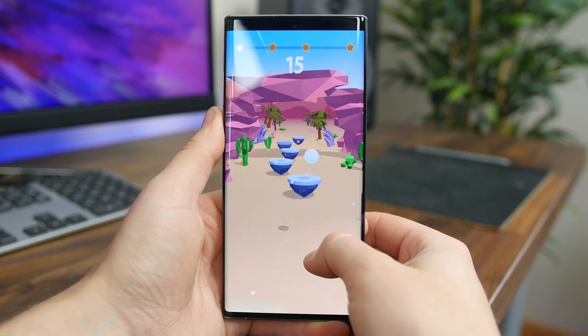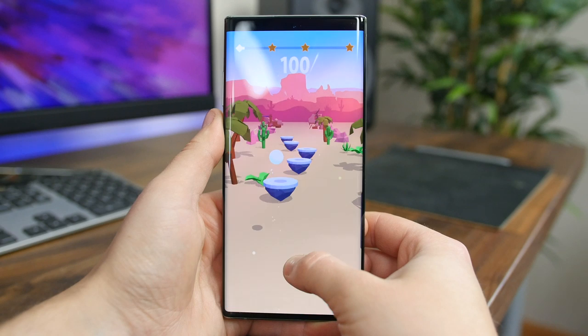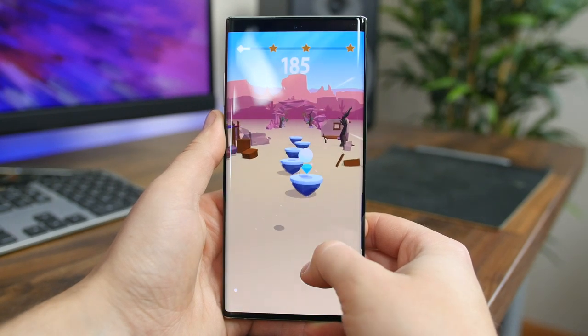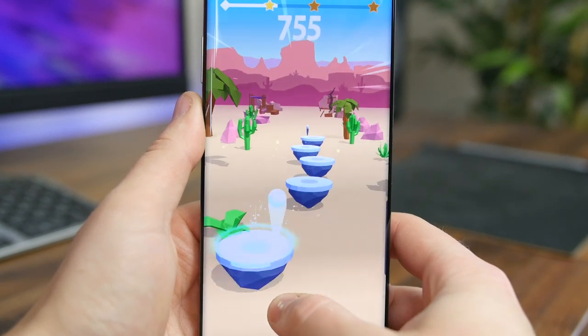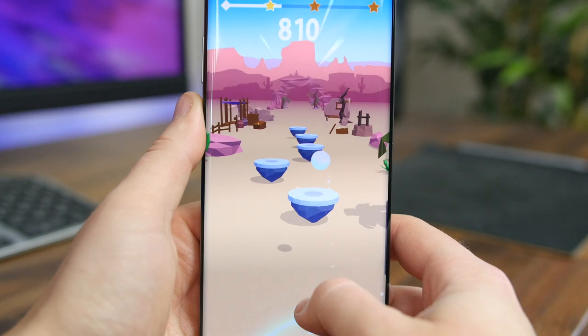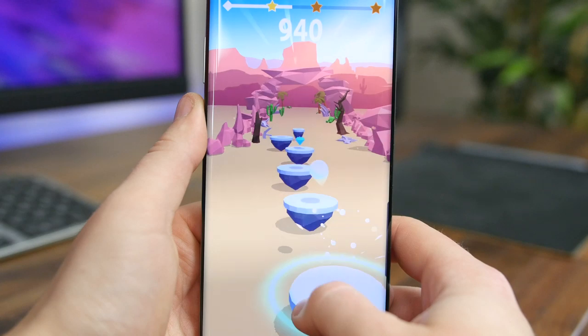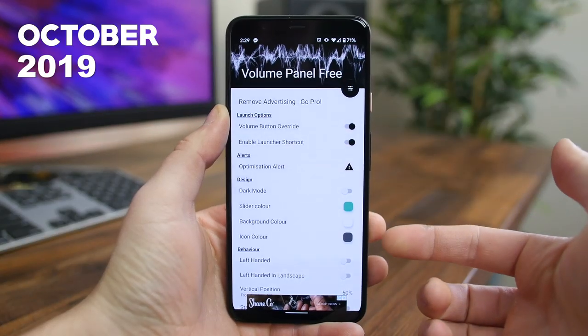Hop Ball 3D is a super fun, easy-to-pick-up-and-play music game where you have to move a ball left and right to land on platforms as you listen to rock and EDM music in the background. There are 3D graphics and the ability to upload your own songs if you're not a big fan of the pre-installed ones. If you're into simple music games, check out Hop Ball 3D.